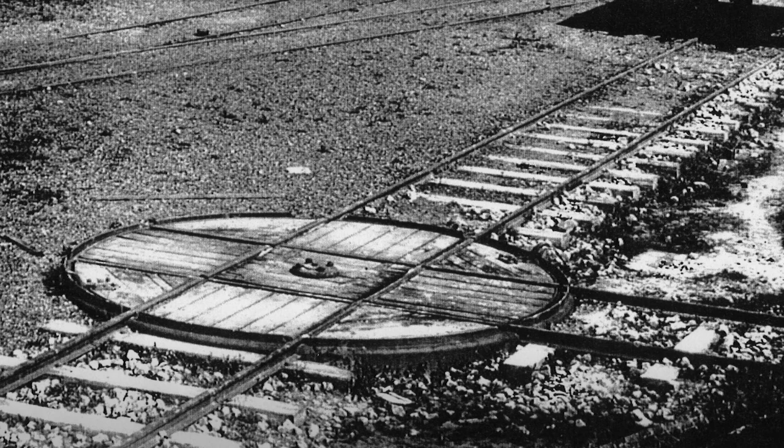They would have had a flat timber structure on top of the wrought iron, and two rails which were pushed around by hand.